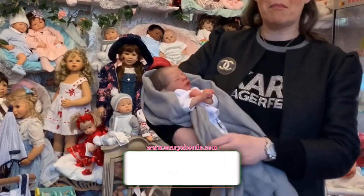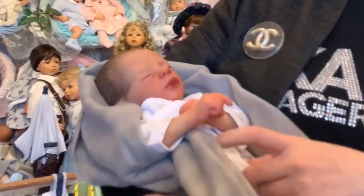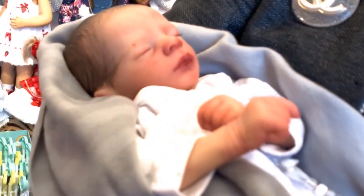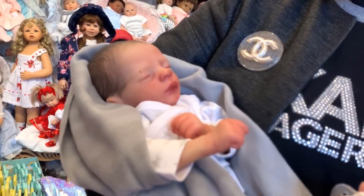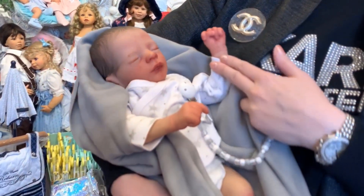Isn't he just magnificent? These dolls — they're not dolls, they're babies. Who calls their dolls babies? These are immensely real.